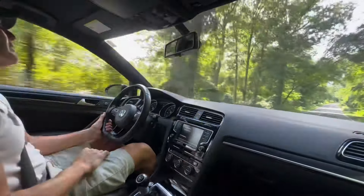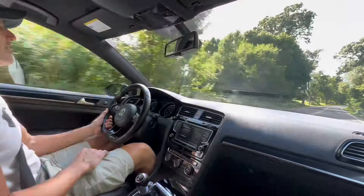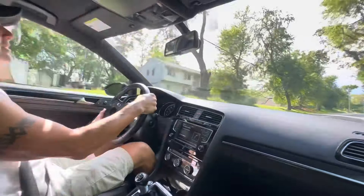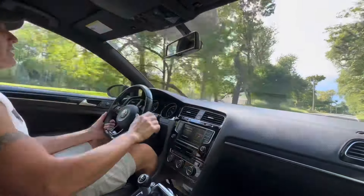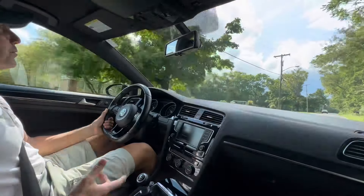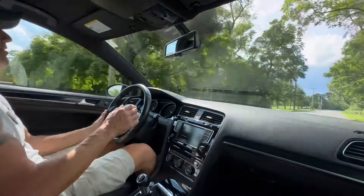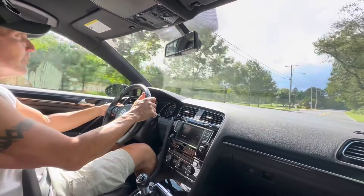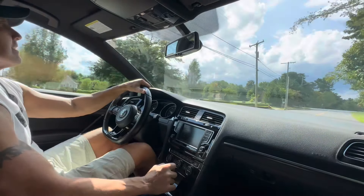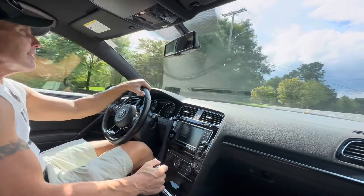This car will be coming up for auction soon on Bring a Trailer as a no reserve auction. The current owner is scaling back on his collection of cars — him and his wife have multiple cars and decided to trim the herd.